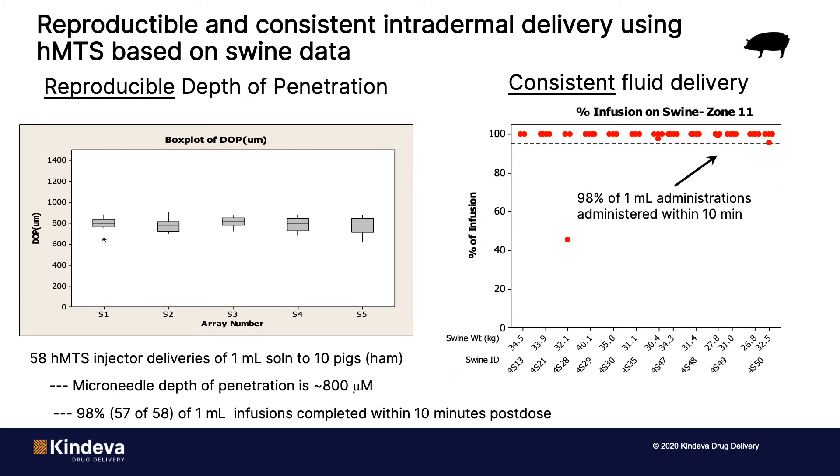A number of animal studies have been done to demonstrate the functionality of the HMTS device. On this slide, you're looking at a pig study that demonstrates reproducible depth of penetration and consistent fluid delivery. There were 58 HMTS injector deliveries of a 1 mL solution into the ham region of pigs. The key findings show that depth of penetration is consistently around 800 microns deep — placing the vaccine in the dermal space — and that 98% of these 1 mL administrations were completed within 10 minutes, with most occurring in less than two minutes.